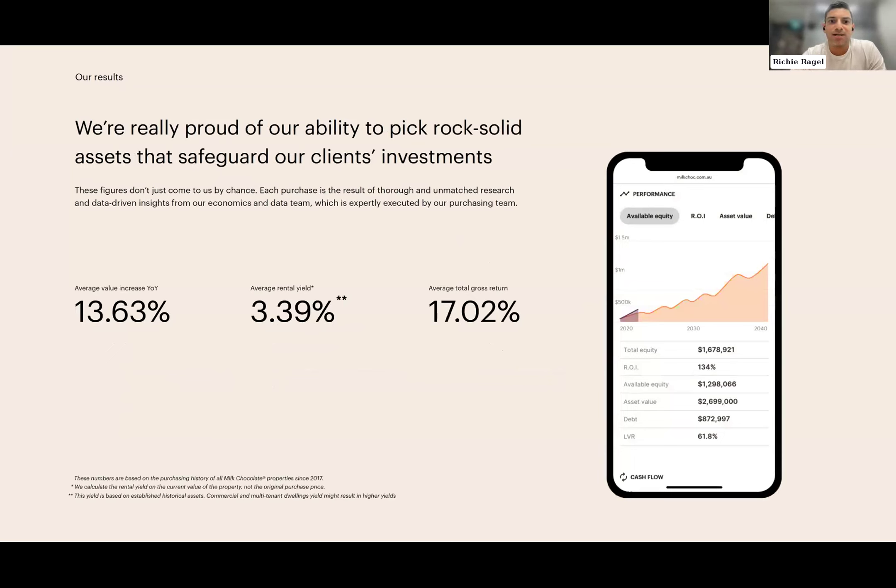We're proud of our results: purchasing for clients since 2017, through multiple cycles including APRA intervention in 2018, the potential of negative gearing changes, COVID, and interest rate hikes. On average, our clients have achieved about 13.6% growth per year on investment properties. This has been achieved by focusing on the right locations and purchasing the right assets to underpin long-term portfolio value.